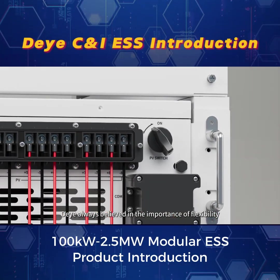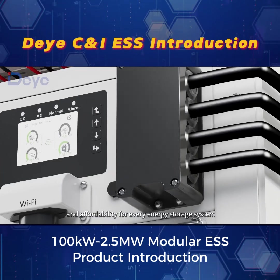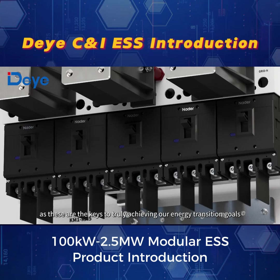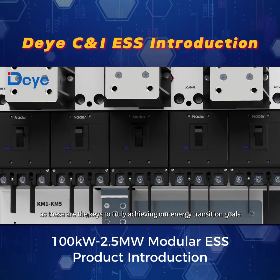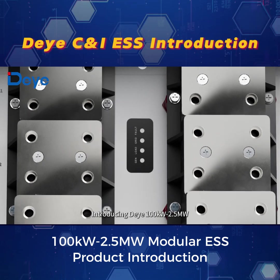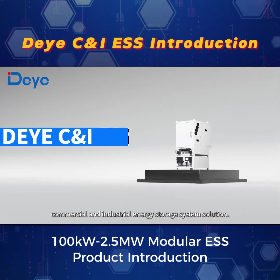Dayye always believed in the importance of flexibility, reliability, and affordability for every energy storage system, as these are the keys to truly achieving our energy transition goals. Introducing Dayye's 100 kW to 2.5 MW commercial and industrial energy storage system solution.